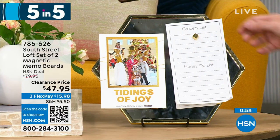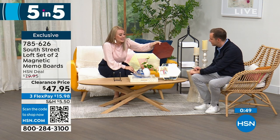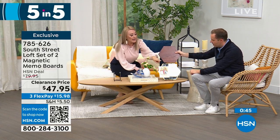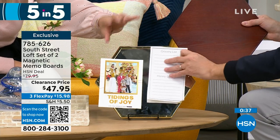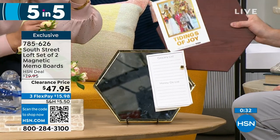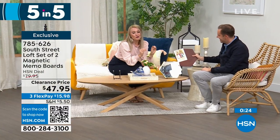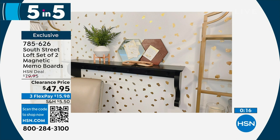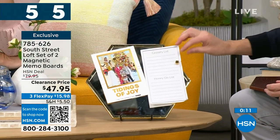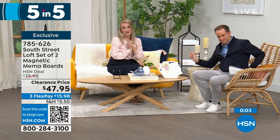Second item of five: our South Street Loft set of two magnetic memo boards. I love the shape — you can put them near each other, or get multiple sets and piece them together almost like a puzzle. Both the wood tone and mirror tone are magnetic, so you can put sticky notes, to-do lists, and invitations on them. These are fantastic for a cubby, teacher gifts, a cubicle, or your command station — they look beautiful and glamorous, not so office-y or industrial.